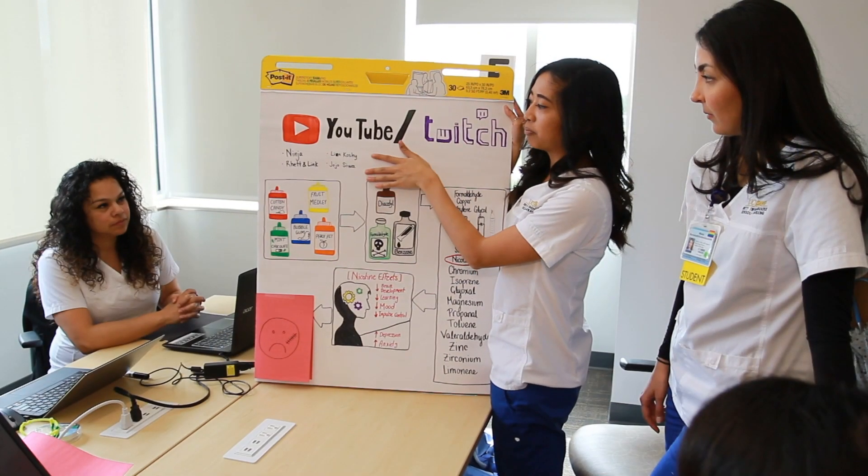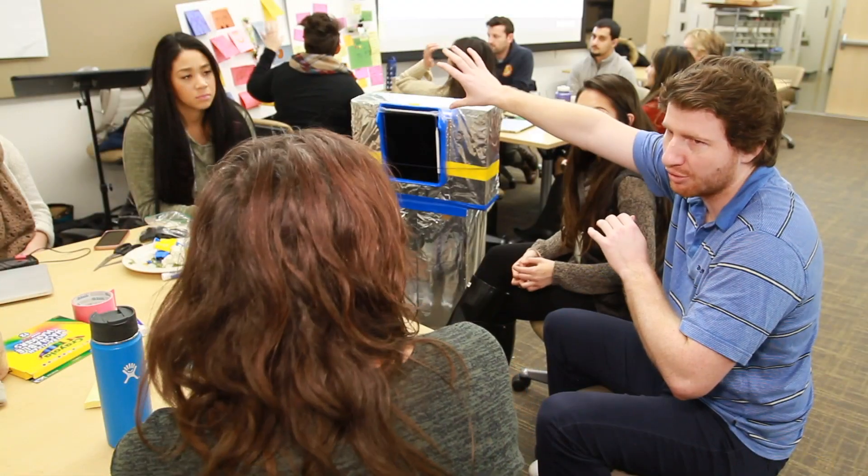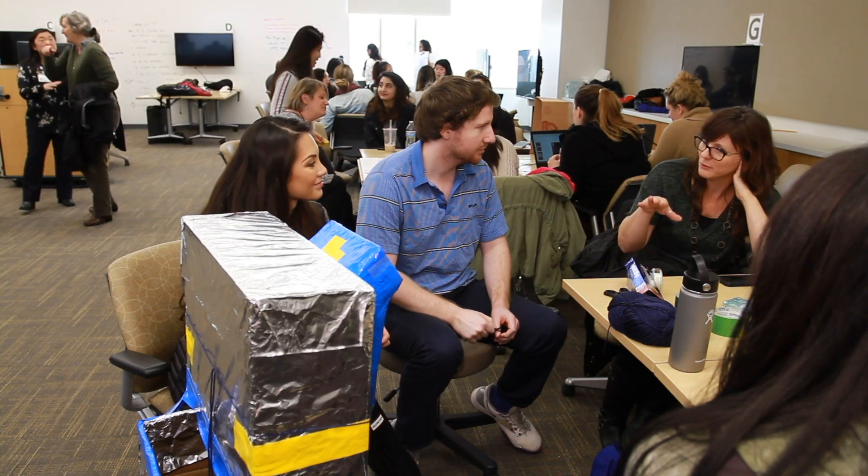They're going to be nurses very soon and we want them to go into their nursing practice with a toolkit of ways that they can identify problems from the perspective of their patients, their colleagues, and other providers — and then give them opportunities to apply what they've learned to figure out what's the real challenge that they can solve through design.